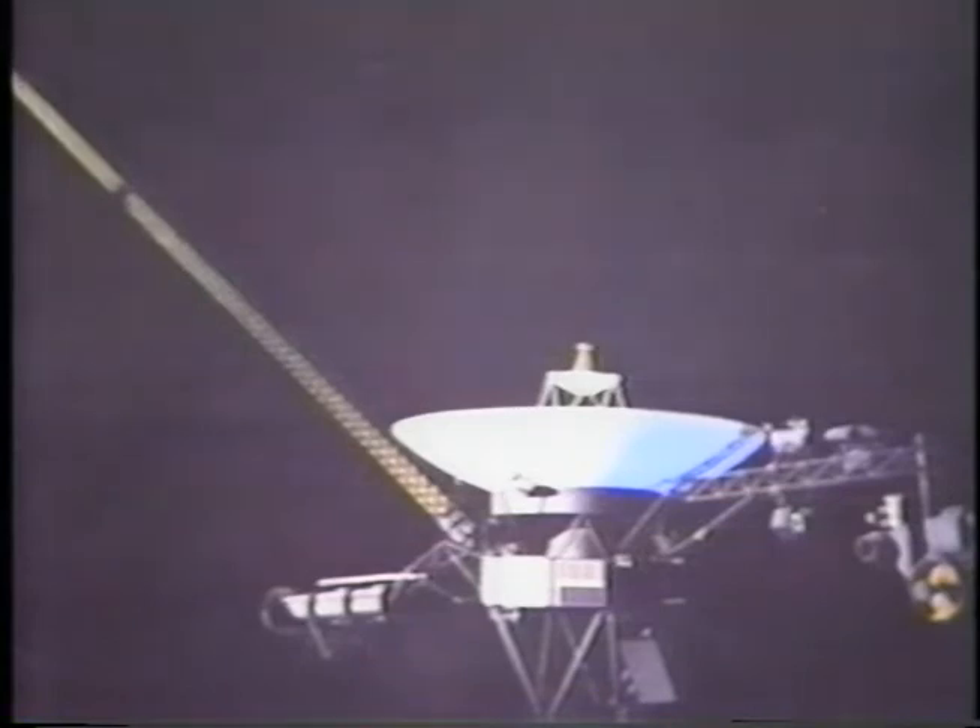In 1986, Voyager 2 flew by Neptune and took some pictures of the planet. When you look through a telescope, you cannot see Neptune.